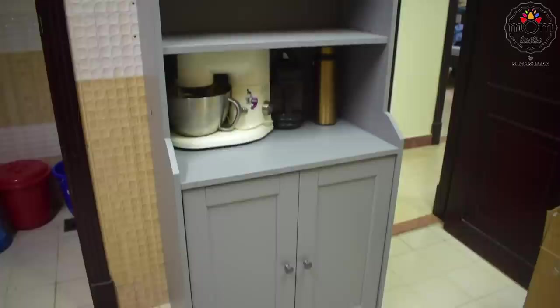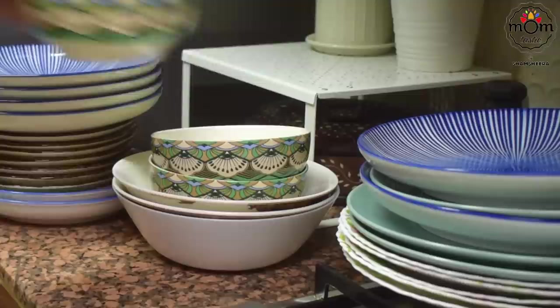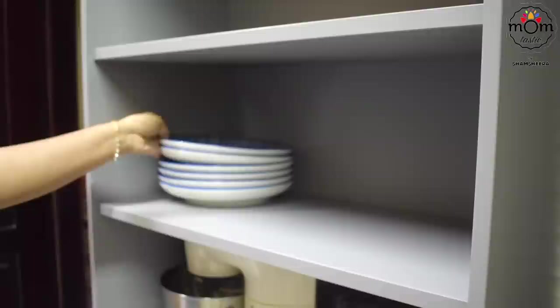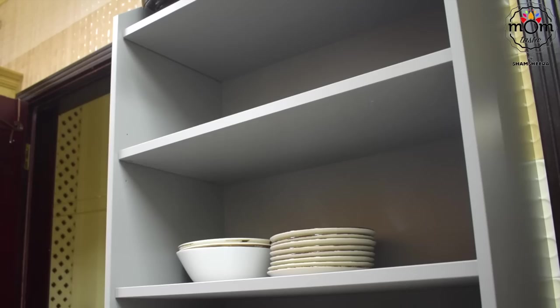We bought a new cabinet from IKEA. If you know IKEA well, you'll know about the as-is corner — it's usually near the bill counters, where even slightly damaged products are sold at a reduced price. We got this cabinet and another console table at an affordable rate. If there's an IKEA in the country you're residing in and you aren't aware of this, don't miss it next time — you can get a lot of stuff with minimal damage at great prices.